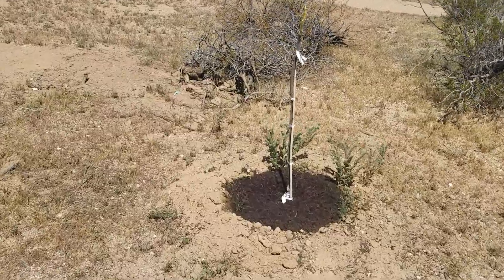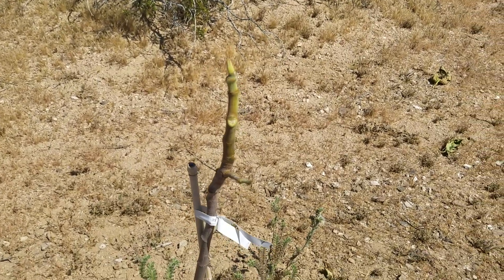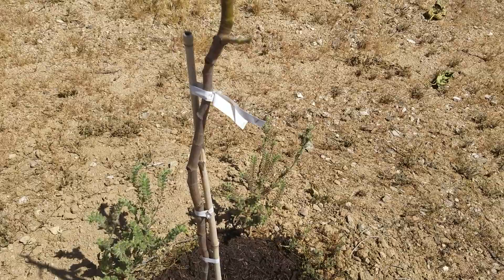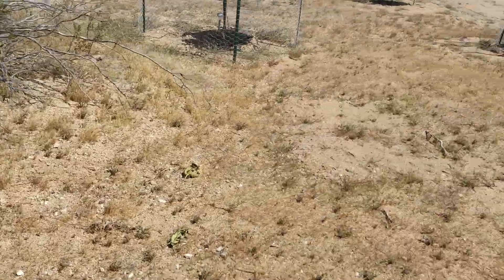My fig tree didn't like the cold - lost all its green leaves. I gave it some more Go Juice and it looks like I've got some fresh growth coming out of the top of it, and that's just in two days since I've been here. As long as we start warming up it should be okay.